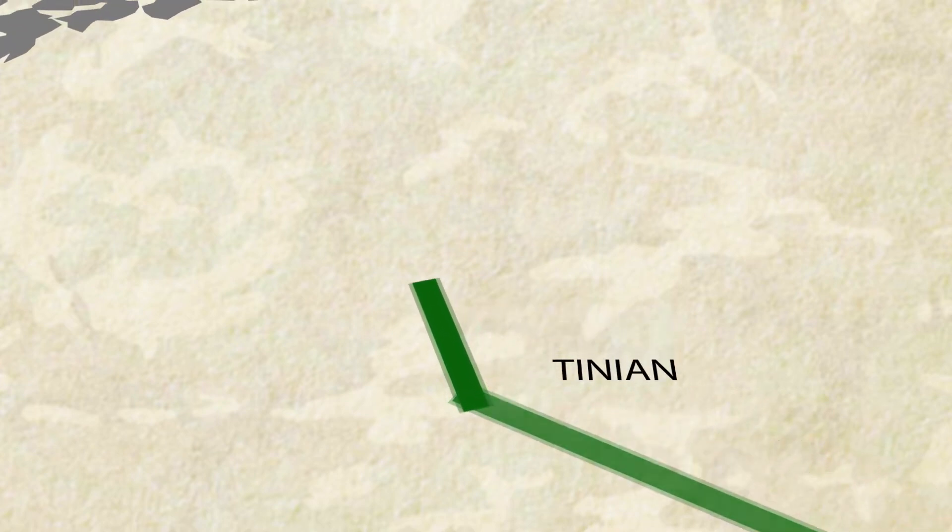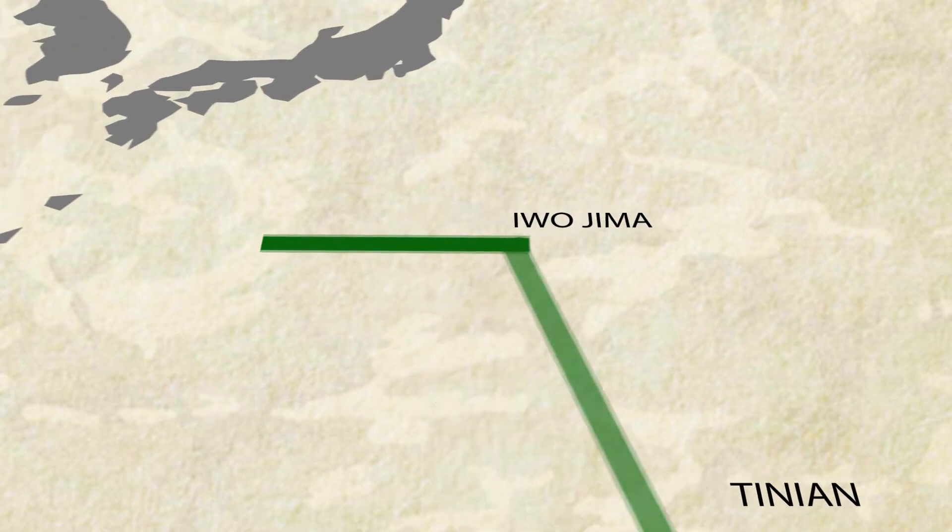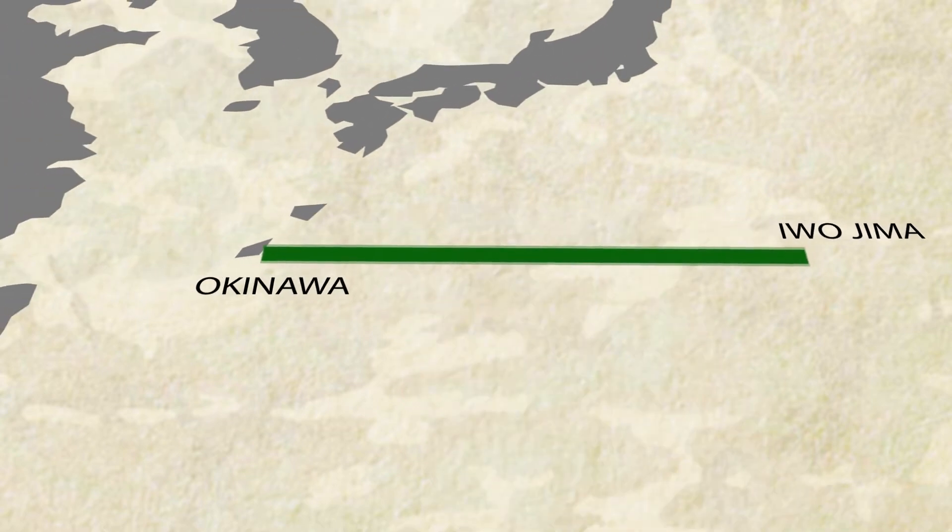This was not easy and casualties added up on both sides. Slowly, the United States began to retake parts of the Pacific Theater.